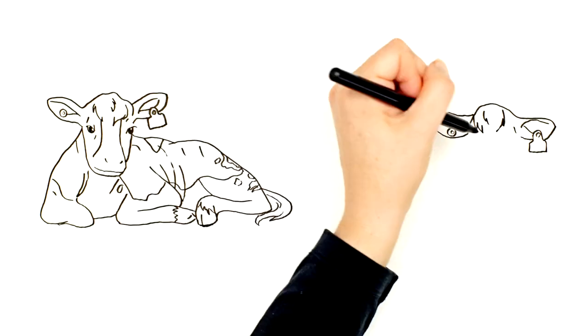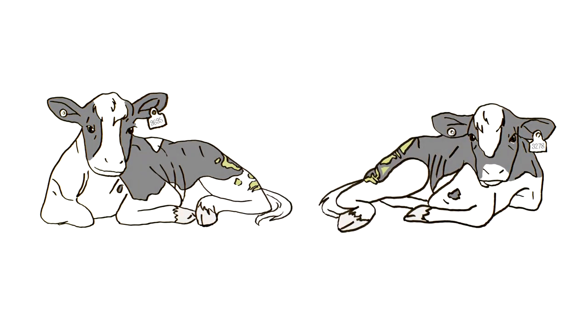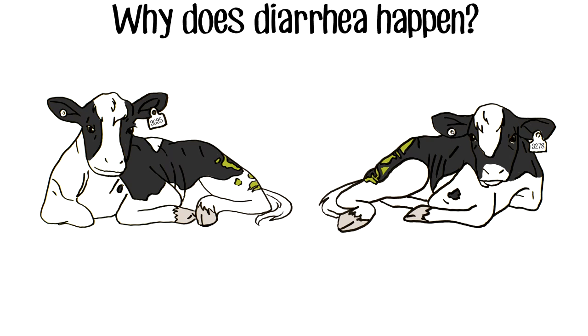Anyone who works with cows can probably tell you about a time they had to manage calf diarrhea on their farm. The reality is that many dairy and beef calves experience diarrhea in the early stages of life.